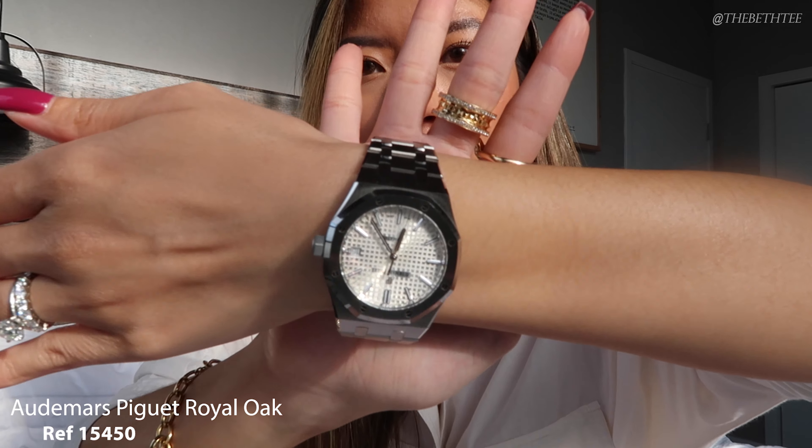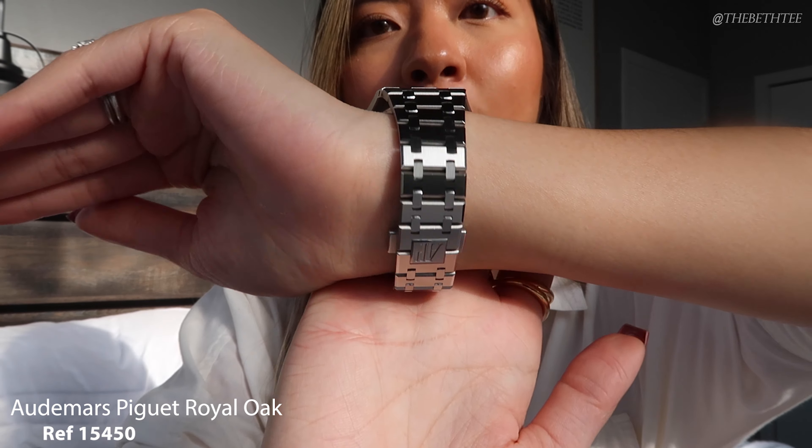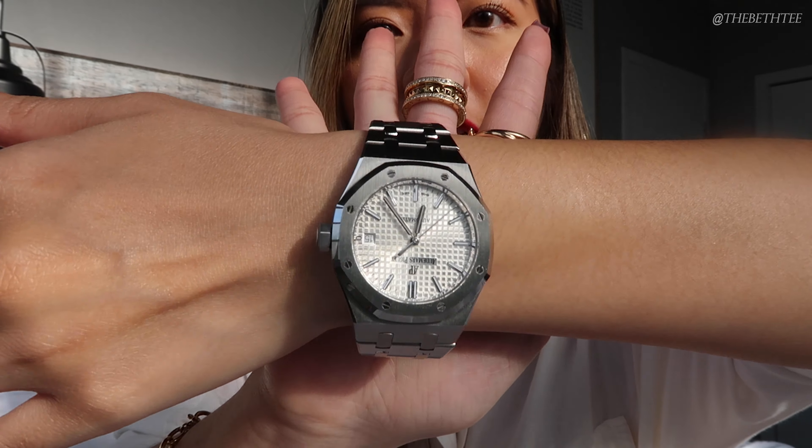Before we get started, I wanted to show you guys what I'm wearing. I'm just wearing my AP Royal Oak, the 15450, which you've seen on my channel before — white dial, 37 millimeter Royal Oak. She's my absolute favorite lately. It's an easy, versatile piece, especially for the summer with some white and a red lip.